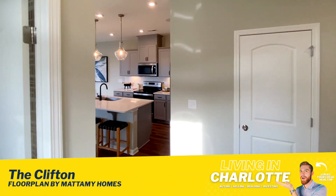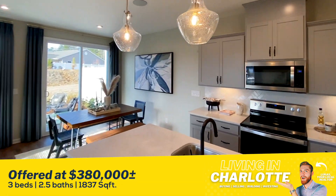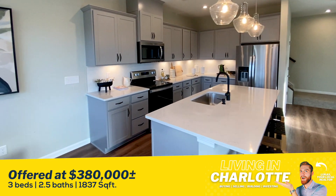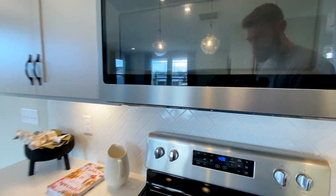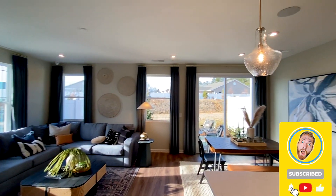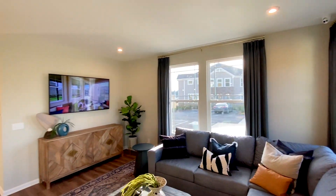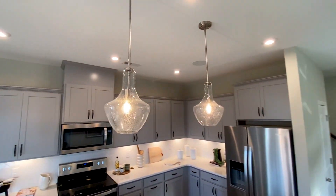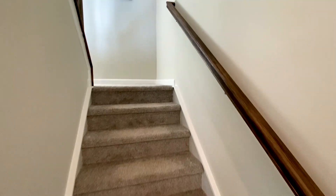Welcome to the Clifton. This floor plan is gonna run you somewhere in the $380s, but it's a beautiful floor plan — three bedrooms, two and a half baths. There's a large L-shaped kitchen with a gorgeous herringbone backsplash tile, a large kitchen island, and a nice large living area. Absolutely love it. Plus, these pendant lights are so pretty, and it's got a ton of storage, particularly for a townhome.